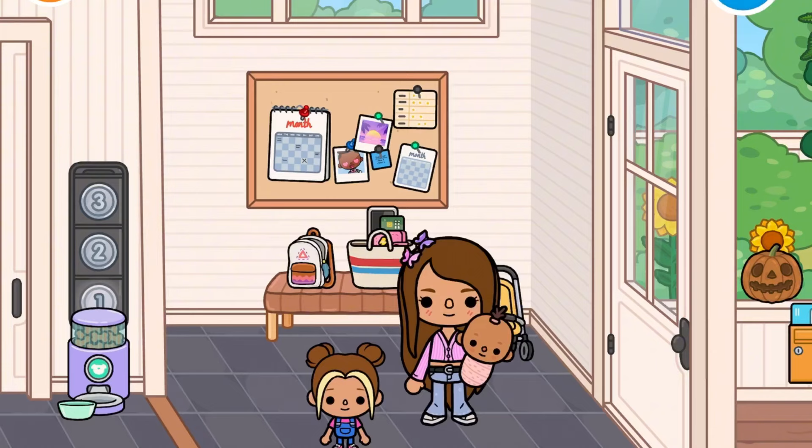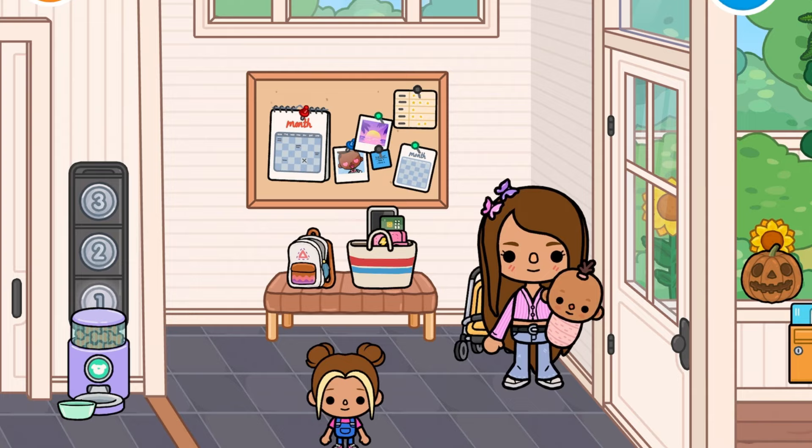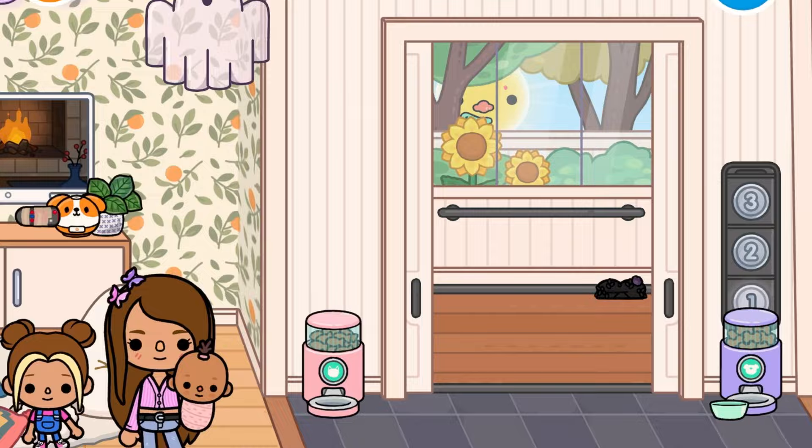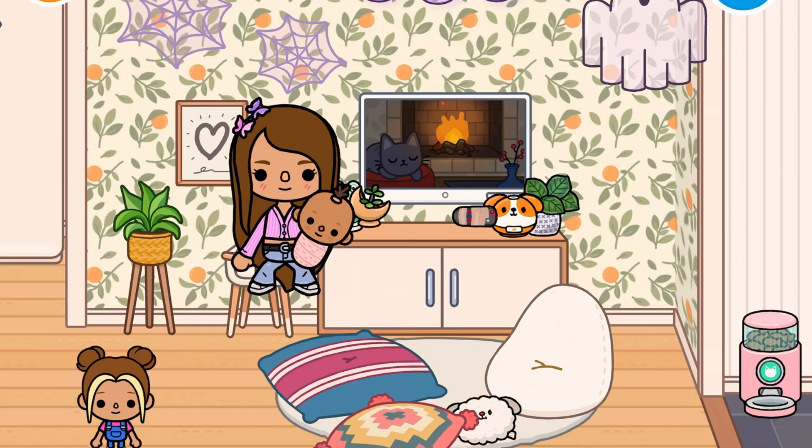So we have all the things now, so let's start decorating. Now we're done decorating — let's do a little tour. Outside, we put the pumpkin we bought, and over here we decorated with a bit of spider web, and this ghost.